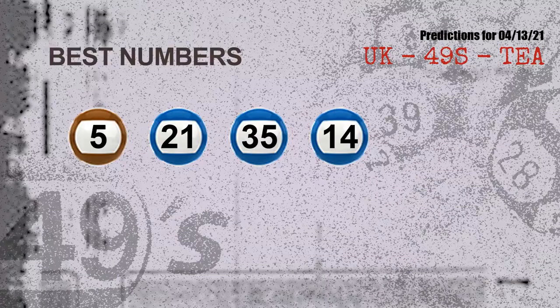Now the most exciting part of this video is coming. We find out some numbers for you with the best chance to win next draw. They all match the following ones and colors. The best four numbers to win next draw are 05, 21, 35, and 14.